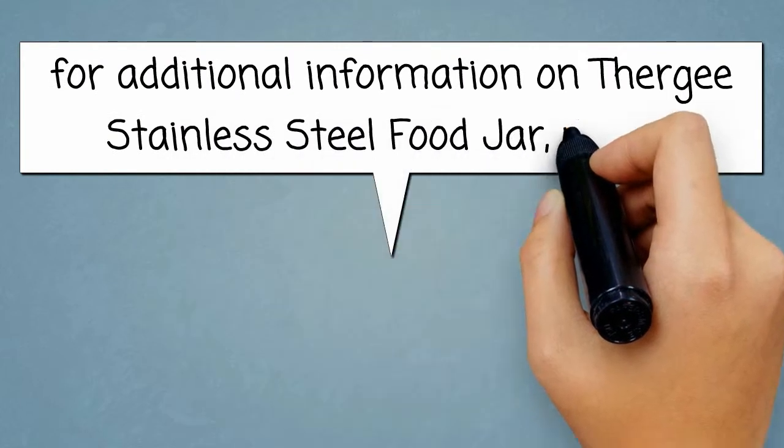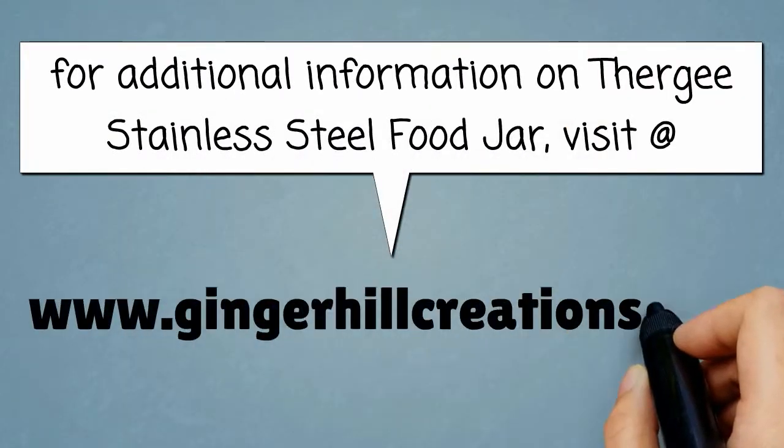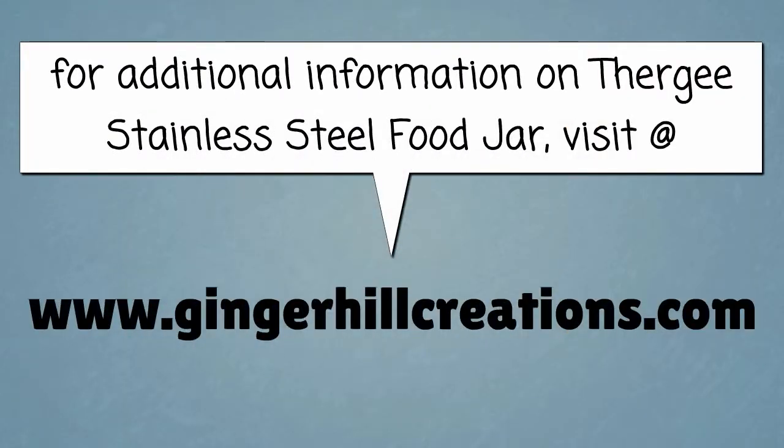For additional information on the Thergy Stainless Steel Food Jar, please visit us at www.gingerhillcreations.com.